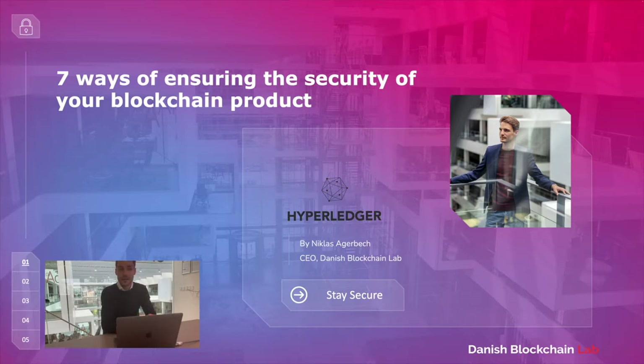Hi, I'm Niklas Ejebek and I'm the CEO and co-founder of Danish Blockchain Lab. I'm very happy to be here and speak about the topic: 7 ways of ensuring security of your blockchain product. At Danish Blockchain Lab we are experts at focusing on security audits, mainly focusing on blockchain.